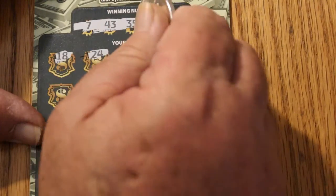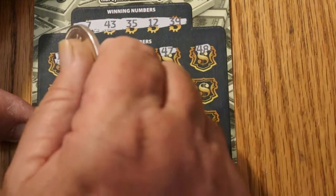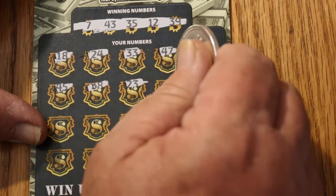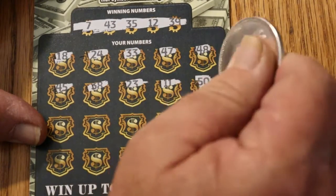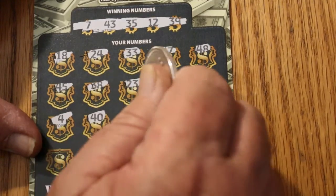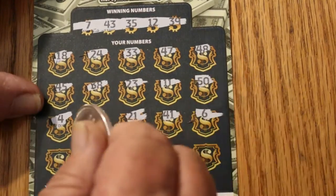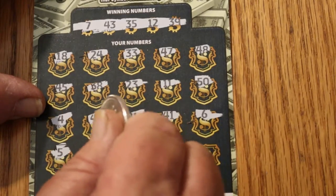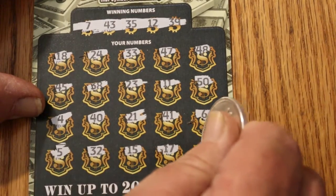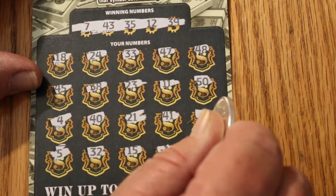The revealed numbers are: 18, 24, 33, 47, 48, 45, 38, 23, 11, 50, 4, 40, 30, 21, 41, 6, 5, 32, 15, 17, and 20. Nothing matches down below, so no point scratching the bonus if there's no bonus to get.